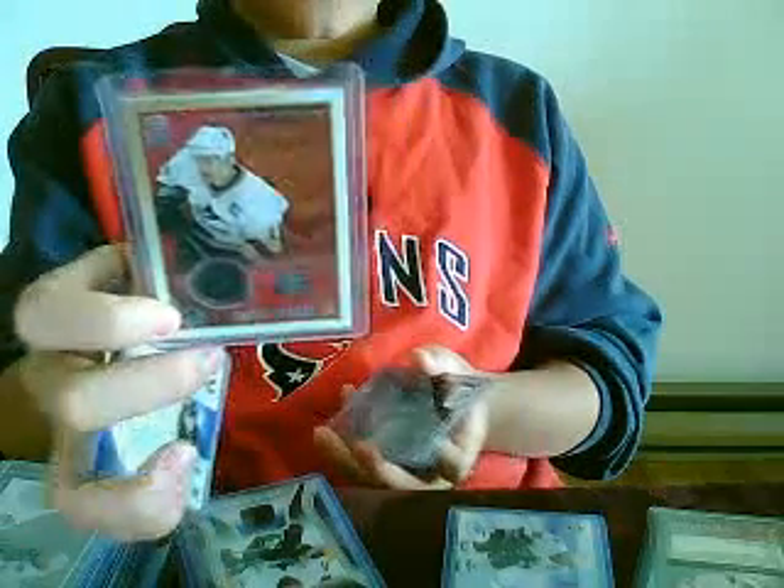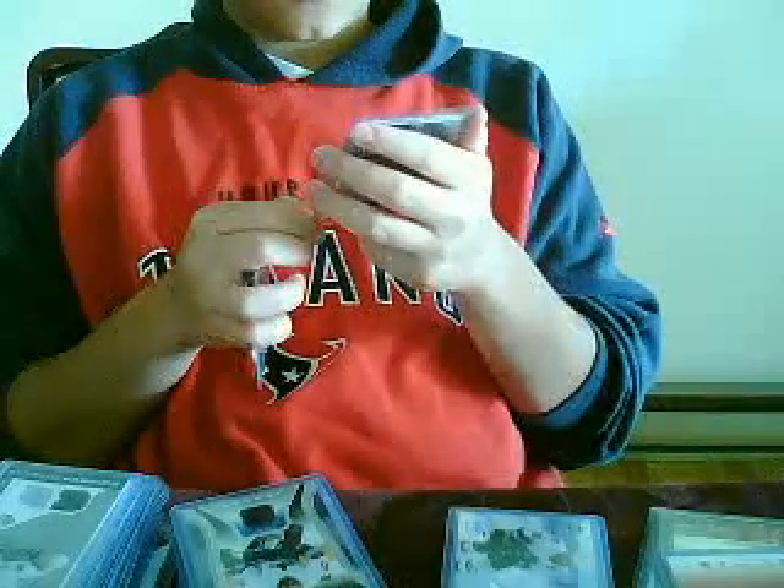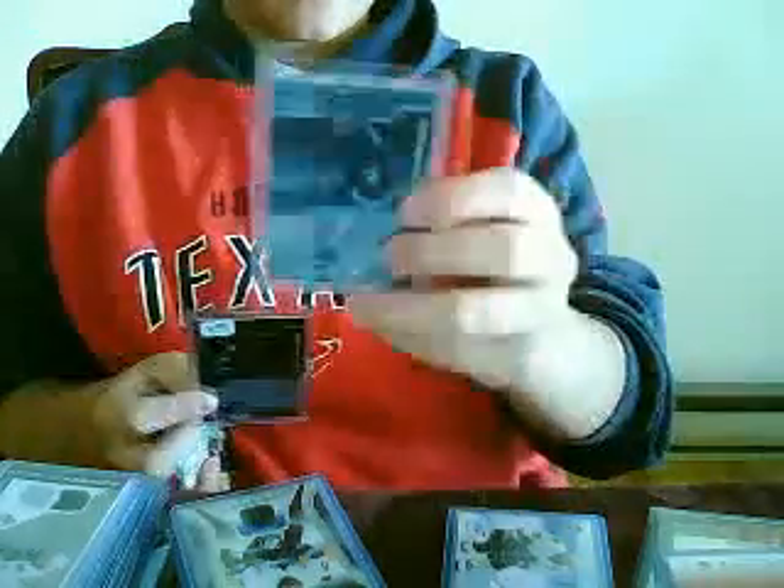Numbered 754. I got two In The Game Fia Flair autographs from 2002 Signature Series — the regular ones of Marcus Nazan and Peter Shaffer.